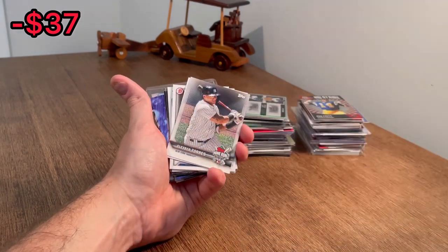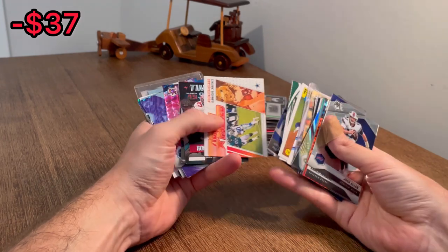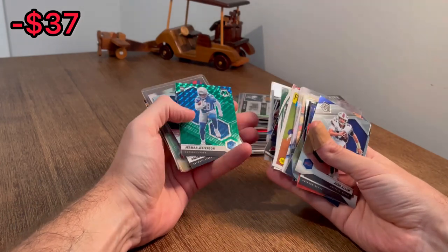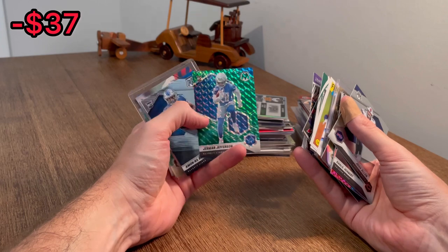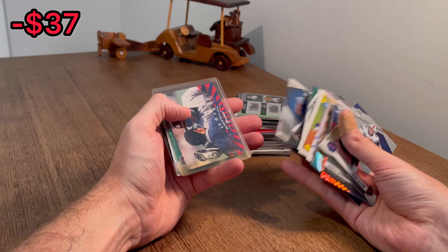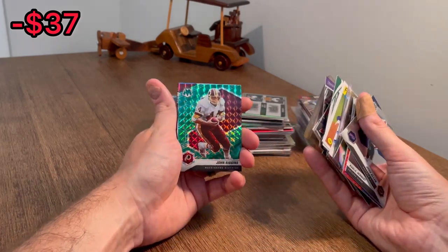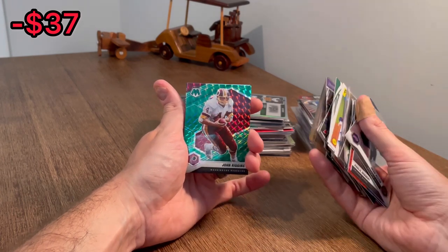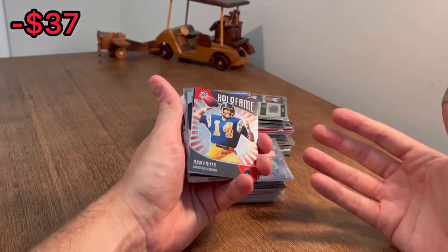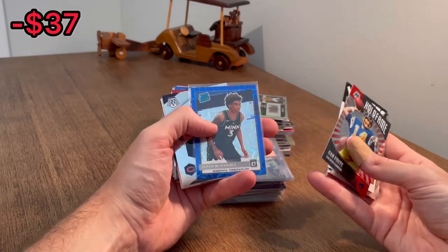Also, watch out for him in fantasy this year. Another LeBron. Jamar Jefferson green parallel — dude can play. I don't know if that card's worth too much, but maybe get a couple bucks for that. John Riggins. We'll go ahead and set this John Riggins green parallel aside for the overall giveaway. Once I come across three more cards for the overall giveaway, I will announce it. I will say there was only one picture to go on for this purchase, so it was a little bit risky.